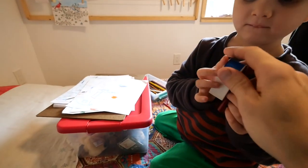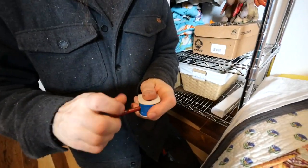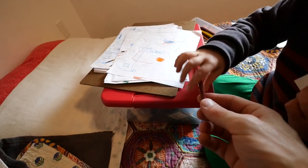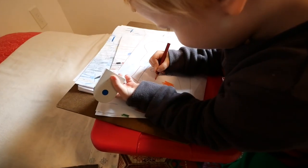Help you? Want to hold this? Yeah. That's good. Here you go. So, what are you drawing, Maverick?